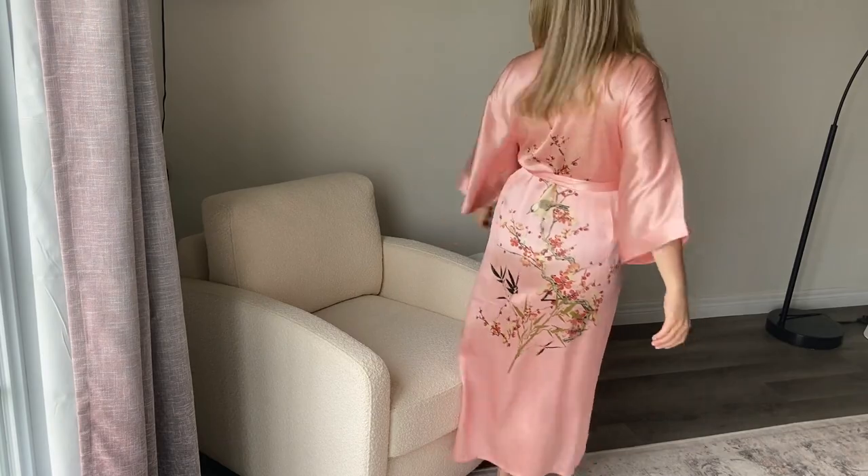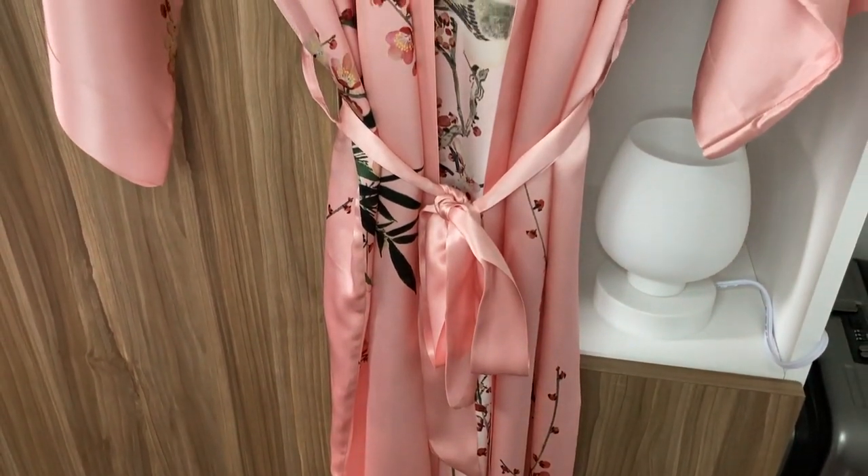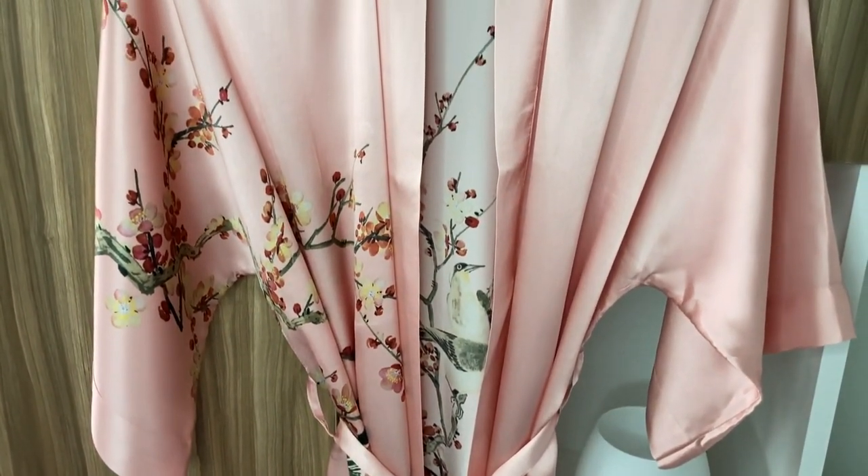On top of all that, it is absolutely stunning. It comes in many striking colors, but I really love the beautiful soft pink color that I chose. The silk fabric pairs so well with the wide sleeves and the flowy design of this robe. The feminine oriental blossom pattern on it makes me feel not only really relaxed and comfortable, but pretty too.